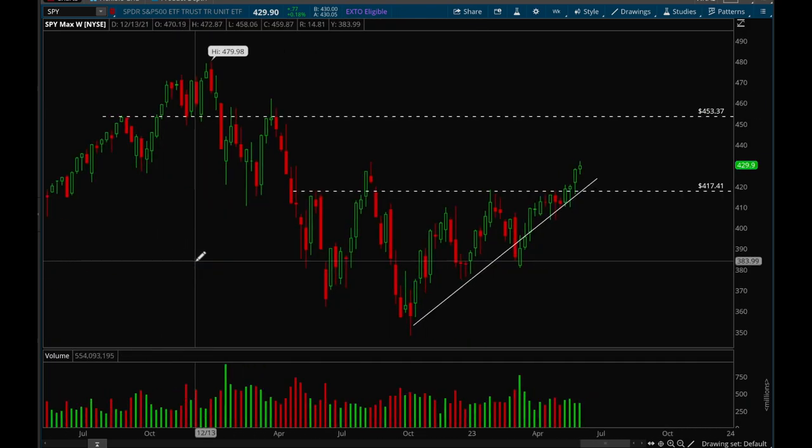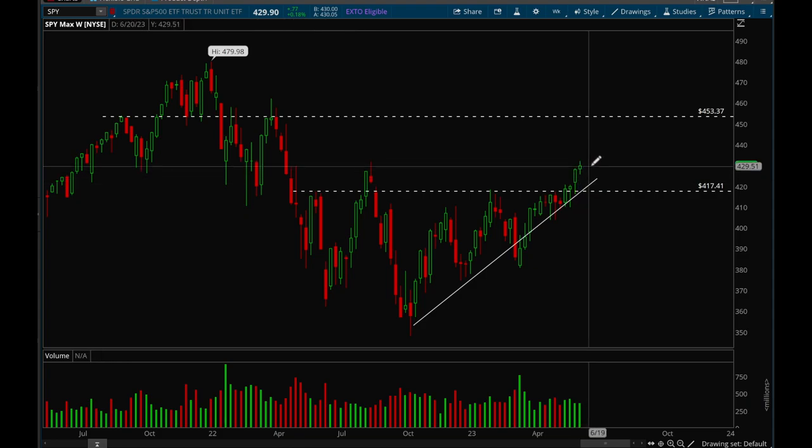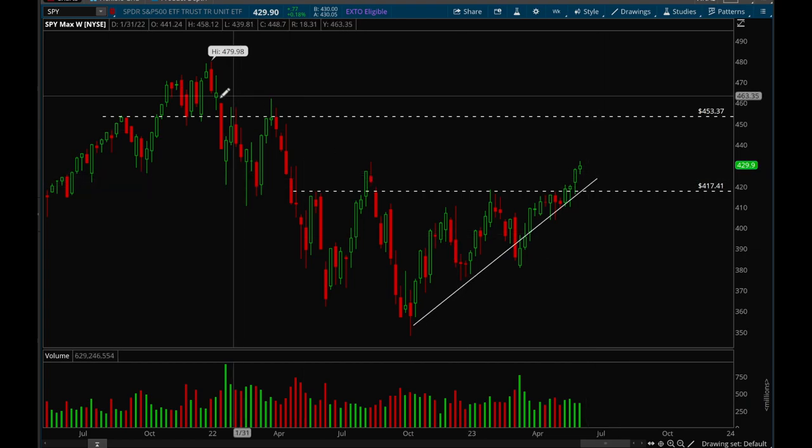There's definitely a lot of room to the upside, but you want to wait for some consolidation — hopefully we go sideways for a week or two, or we could pull back. As long as we're holding this uptrend, that's all that matters. Now let's take a look at QQQ.